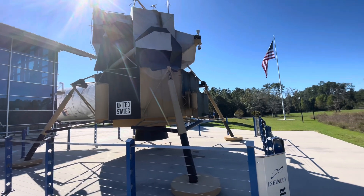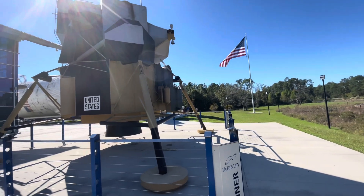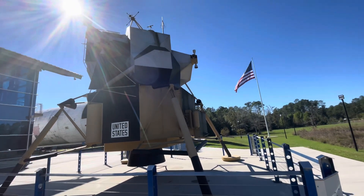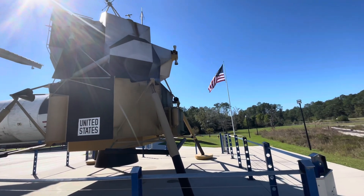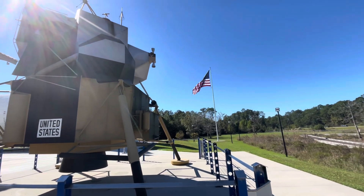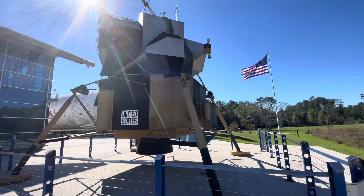Mock-ups like this were used to practice getting in and out while wearing the space suit and a life support backpack for the astronauts. This mock-up was placed on display at Kennedy Space Center in 1973, probably before the final moon mission.